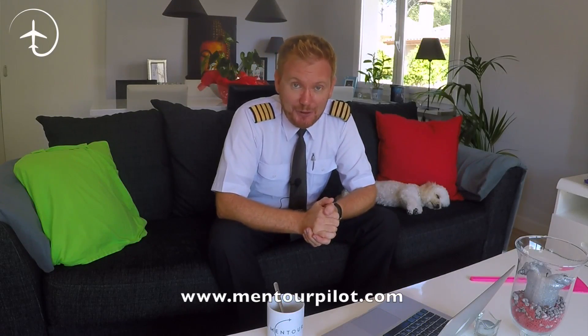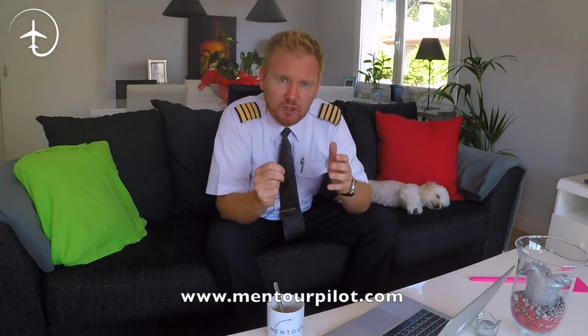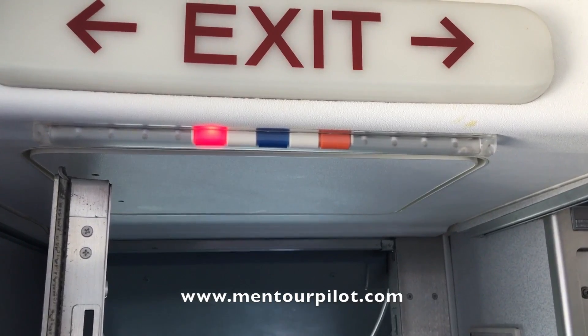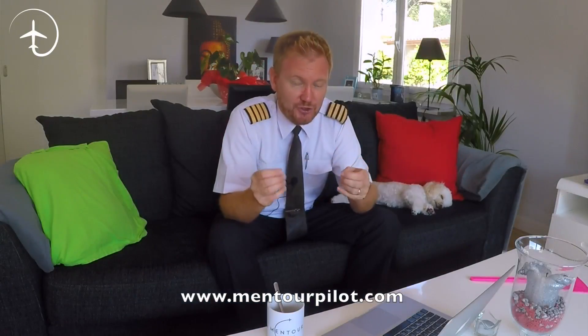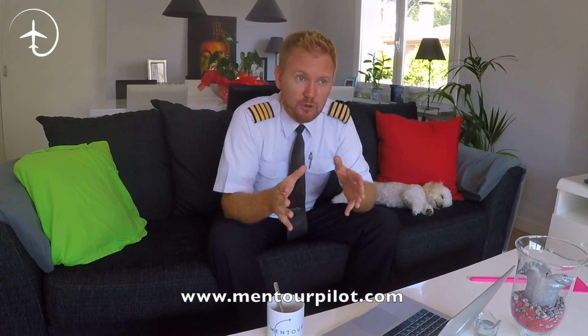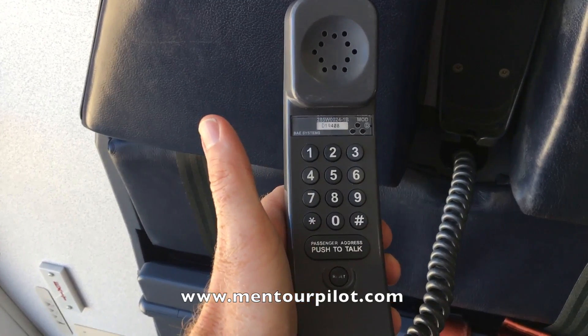Hi everybody, very welcome to Mentor, yet another video podcast. As always, I hope you're doing absolutely fantastic. Today on the video, we're going to be talking about the special secret language that pilots and cabin crew use in order to communicate with each other during specific stages of flight. We're going to be talking about both how the system works and specific procedures that you might not be aware of, so make sure you stay tuned.